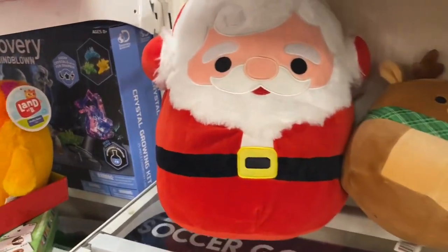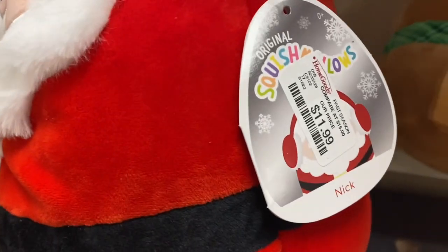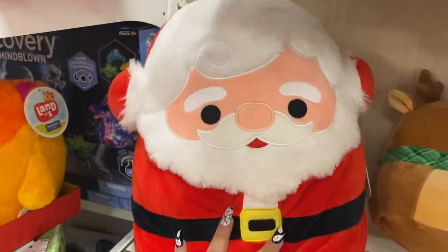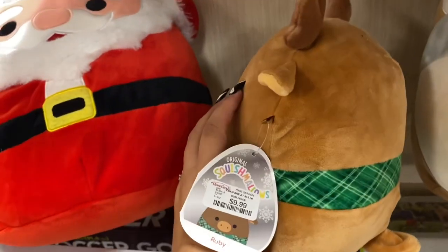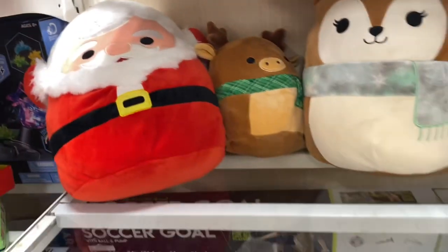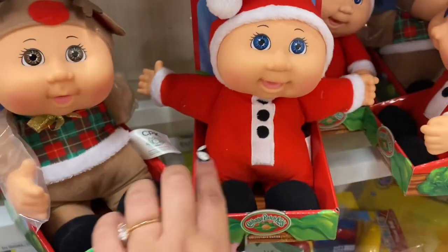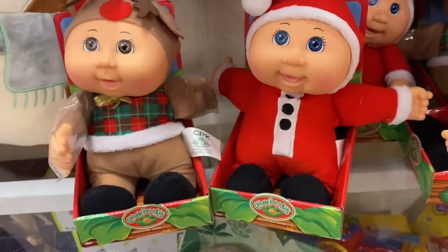I found some Christmas Squishmallows! $11.99 for the Santa, $9.99 for this little reindeer, and $11.99 for the mama. How cute! And then this one — they also have the Santa one — cute, $9.99.